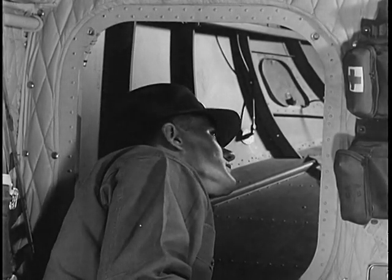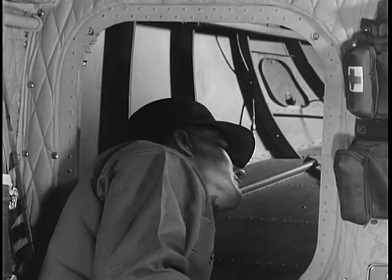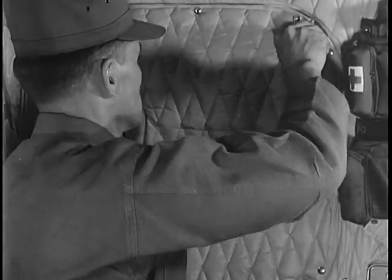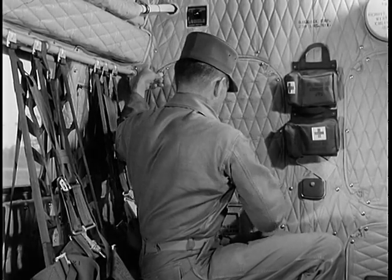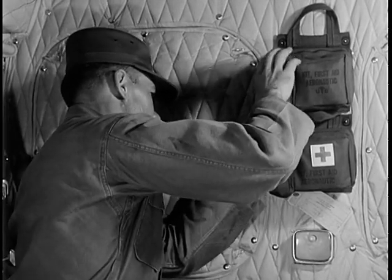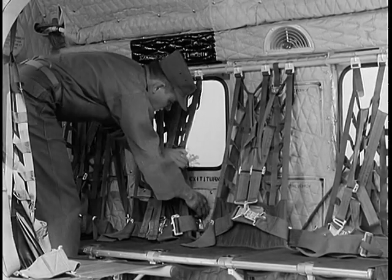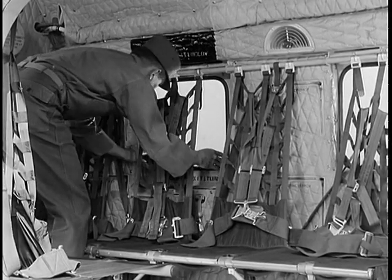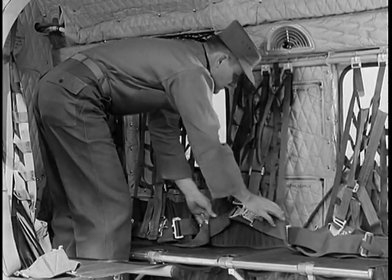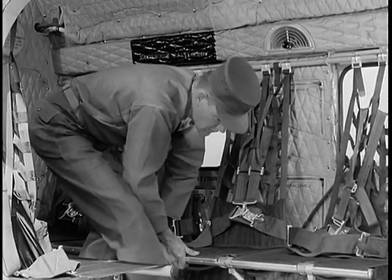Visually check the inside of the baggage compartment. Make sure there are no loose articles that may cause damage and that it has not been excessively loaded. When you replace the door, make certain all fasteners are secure. The first aid kits must be secure and properly sealed. Check the handle of the emergency escape hatch and the general security of the hatch itself. Then check the seats and safety belts on the left side. In any case, be certain that everything is secure.